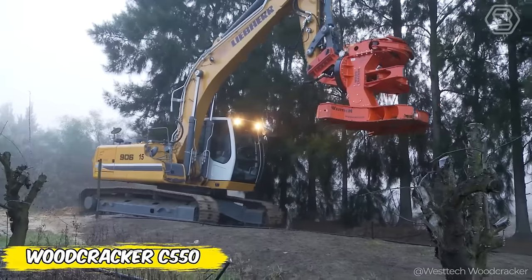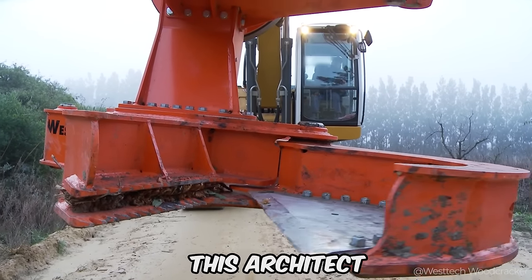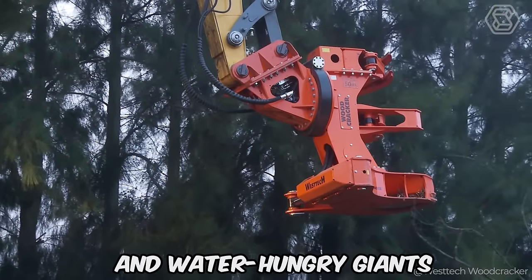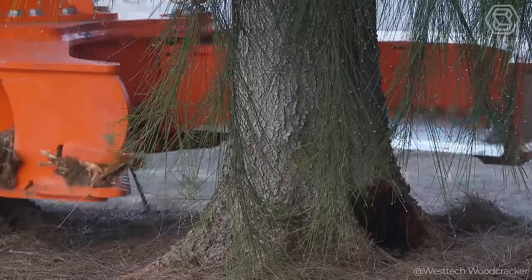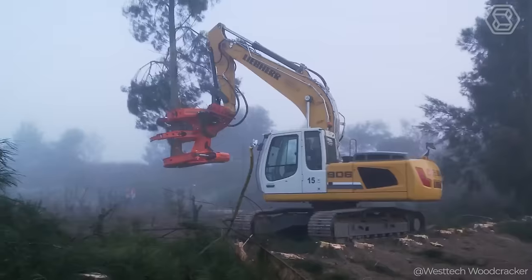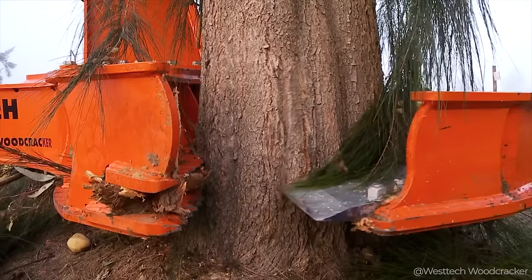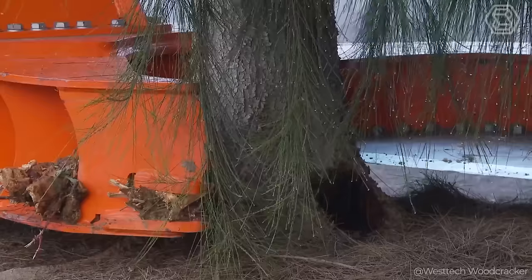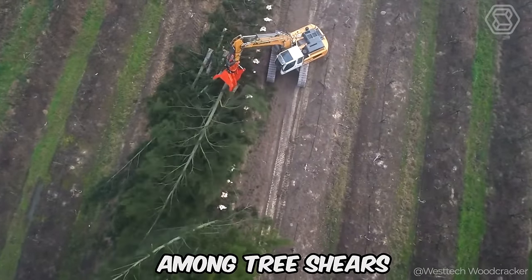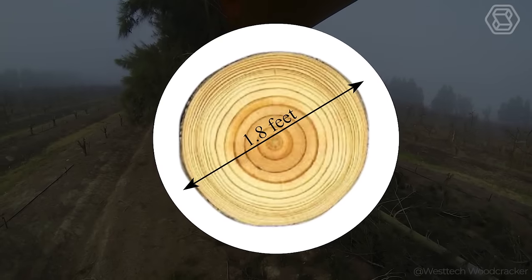Neglected trees in the windbreak are turned to gold at the touch of a Woodcracker C-550 from West Tech. This machine not only frees fields from unnecessary shadows and water-hungry giants, but also gives all the other trees nourishment, bringing balance back into the ecosystem. The Woodcracker C-550 is a feller buncher and a true giant among tree shears, effortlessly handling trees up to 1.8 feet in diameter.